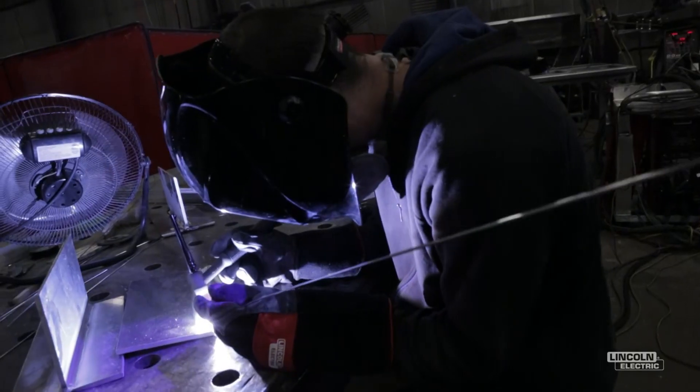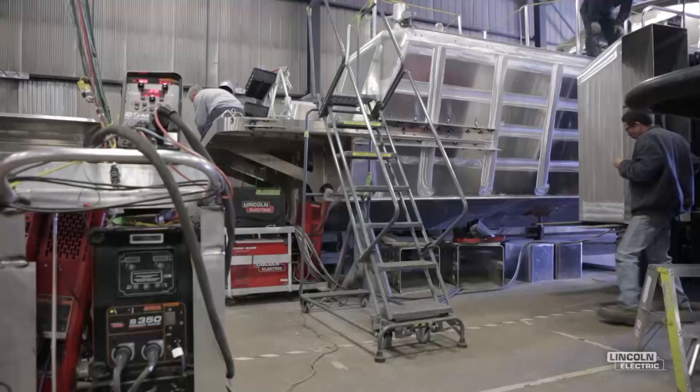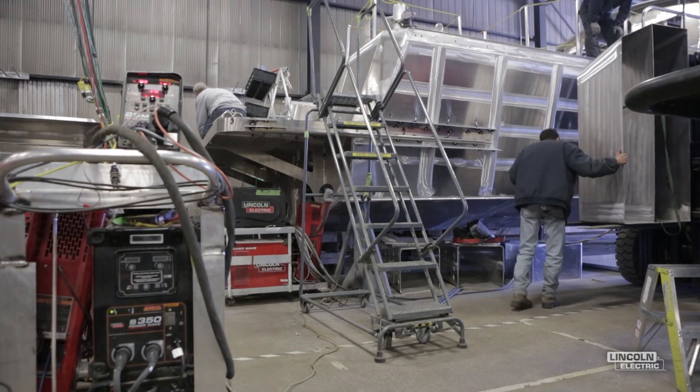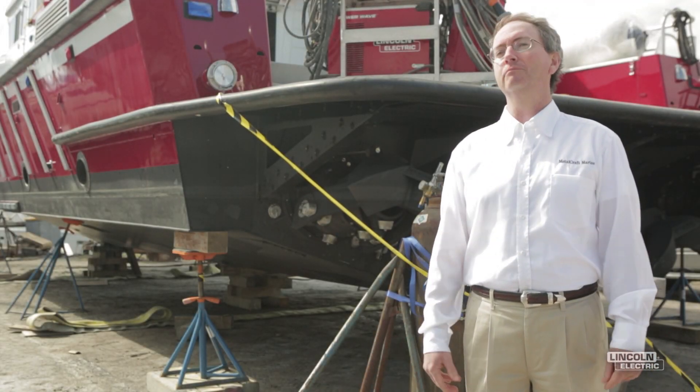The Lincoln company is part of our family. They're a true partner. That's what I look for. I don't look for a supplier-buyer relationship. I look for a true partnership, and the Lincoln company as a whole — everybody I've dealt with — is a true part of the Metalcraft team.